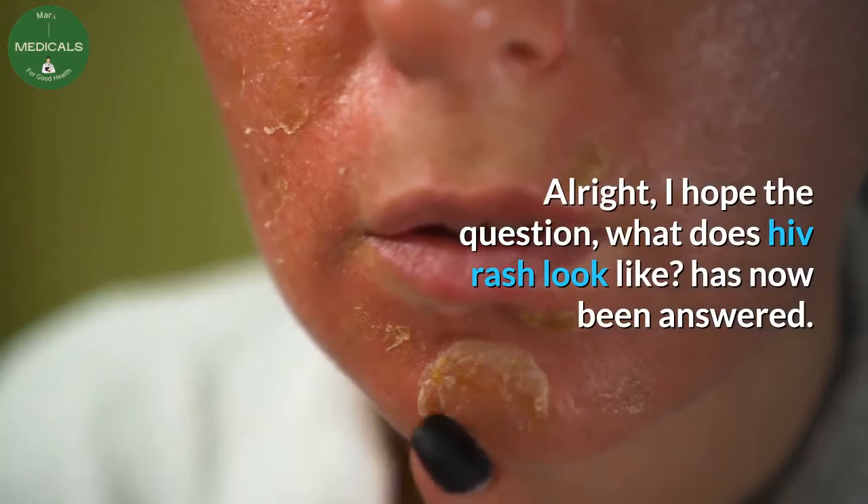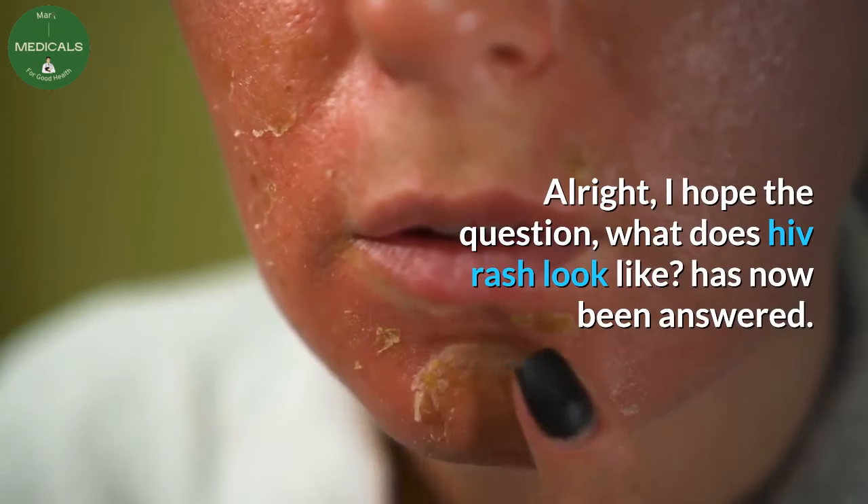Alright, I hope the question — what does HIV rash look like — has now been answered. Cheers.